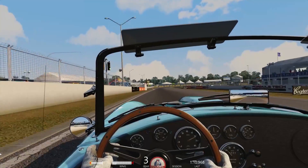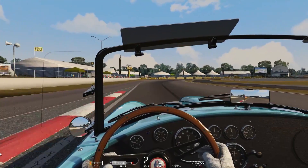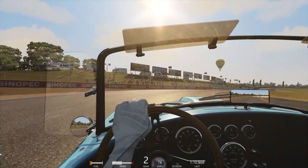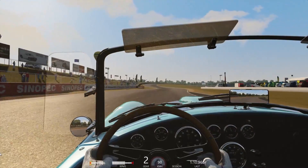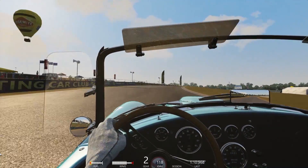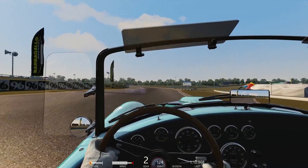If you happen to live in England and you look out of your window right now, it's probably going to look something like this. Fortunately, we have people like Darren Blythe putting together tracks like Barbagello Raceway for Assetto Corsa, allowing those of us that don't get to see much of the sky some escape and some pretend warmth.